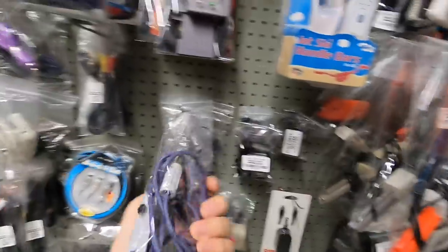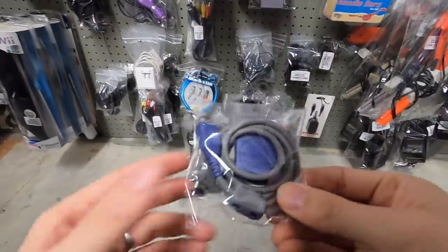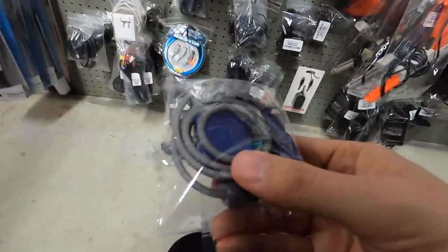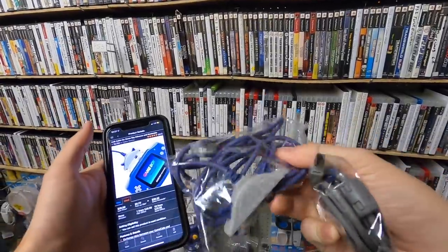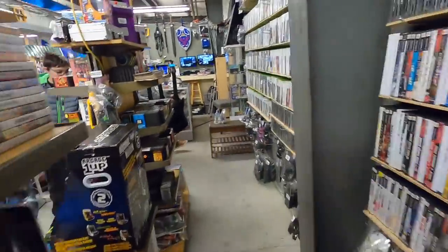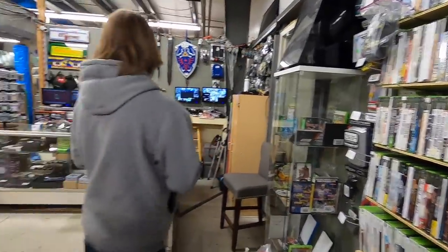Oh, this guy right here may have some potential. Doesn't look like he has a sticker, but I believe that's like in the $20 or so range on Amazon. And check this out — this is an OEM Game Boy Advance link cable and on Amazon it's $28 after fees. This one also isn't priced, so we'll have to ask about that. This other one should be $20 after fees as well, so let's see what we can get these for. Those are pretty decent Amazon sellers.